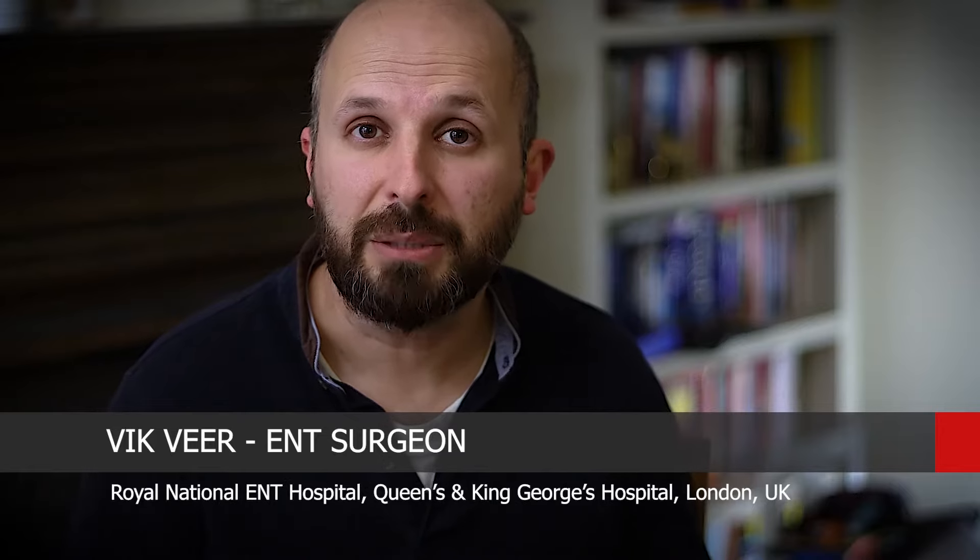Hi, my name is Vic Veer. I'm an ENT consultant that works in the NHS. This video is a follow-on from the previous video I did about anosmia or loss of sense of smell. Some of you may know I lost my sense of smell after I got Covid a few weeks ago, and I put out a video which according to my wife wasn't very good, so she's asked me to do another one, really focusing on what you should be doing to get your sense of smell back.